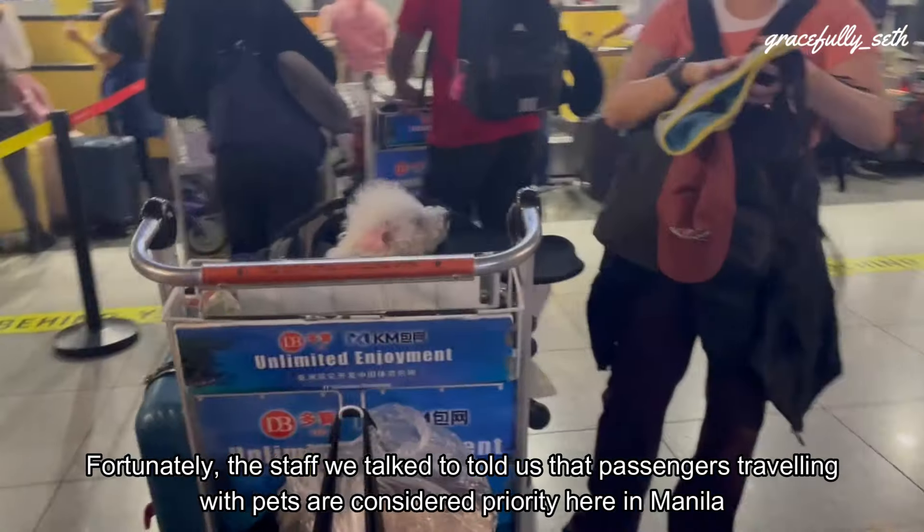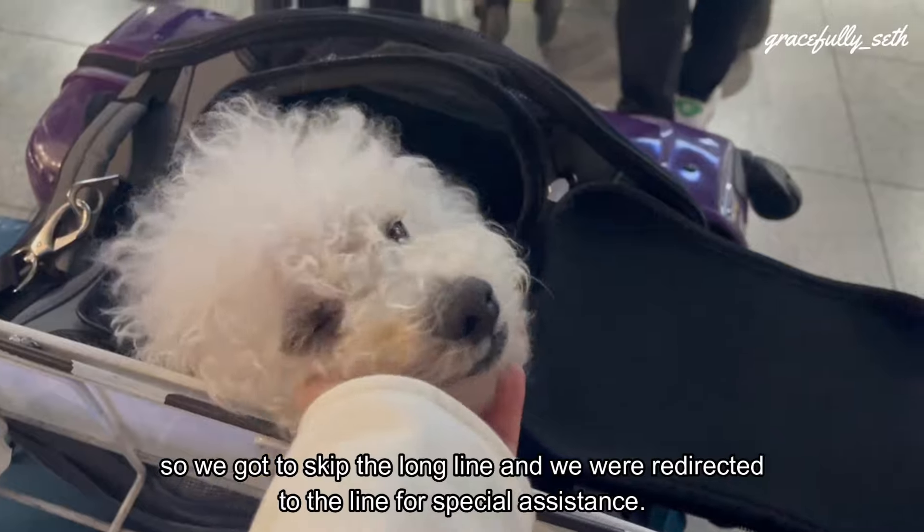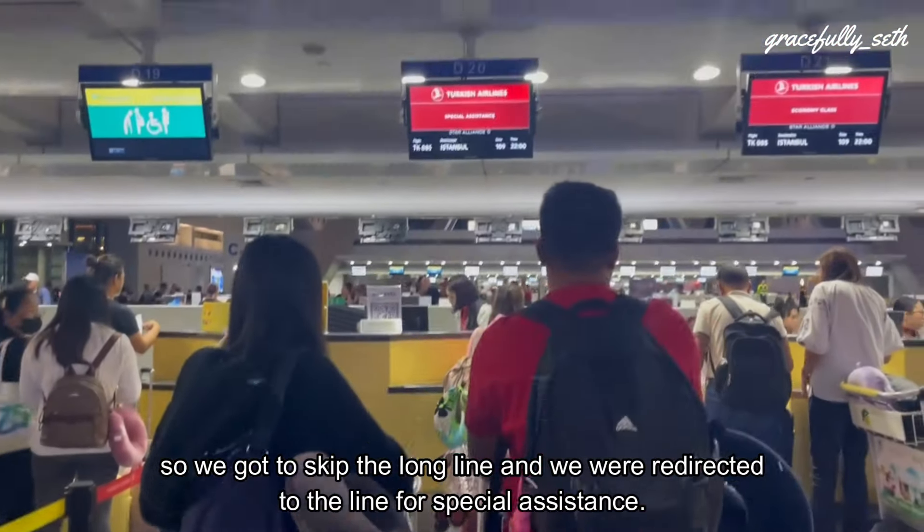Fortunately, the staff we talked to told us that passengers traveling with pets are considered priority here in Manila, so we got to skip the long line and we were redirected to the line for special assistance.